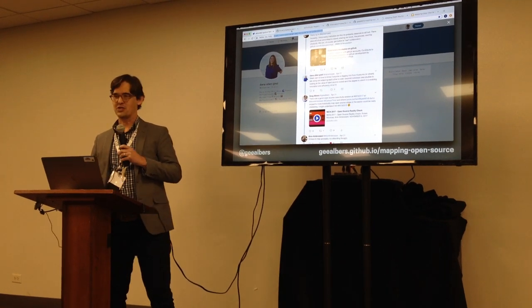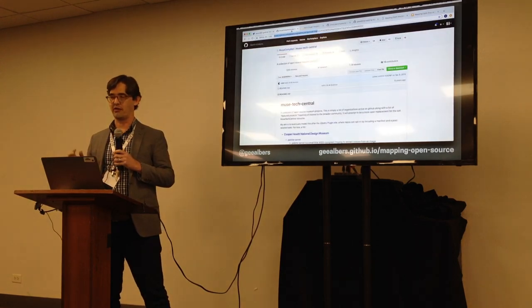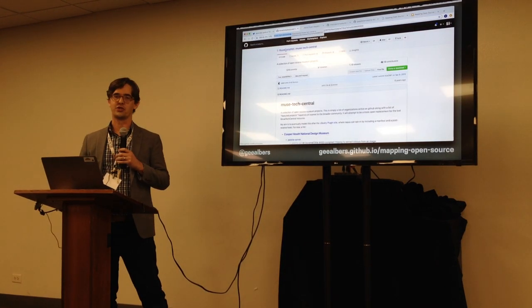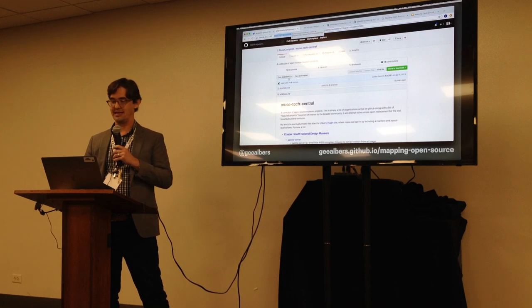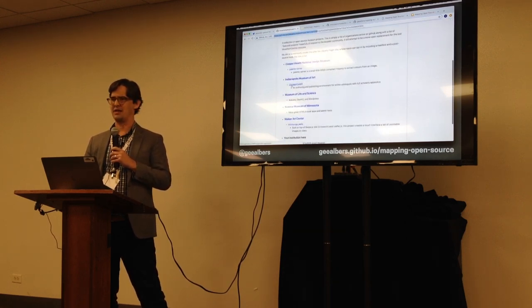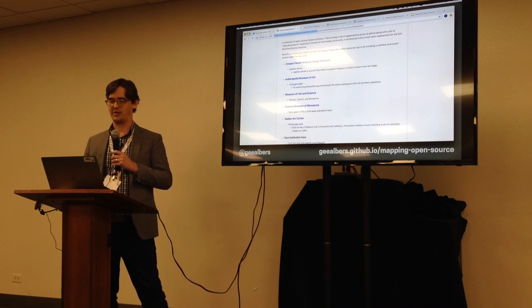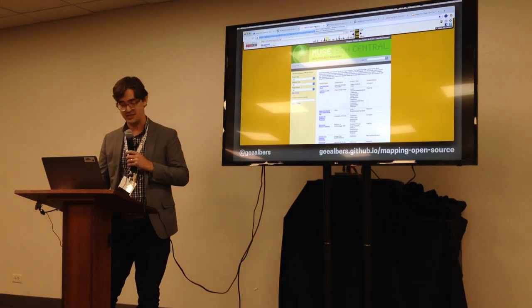The resource Douglas pointed to was a list of museums on GitHub that originally started at a GitHub repo called news tech central. Back in 2013 or 2014, it started with 12 museums and a few projects they had done — a sort of list of open source development that had itself come from an earlier project called news tech central.